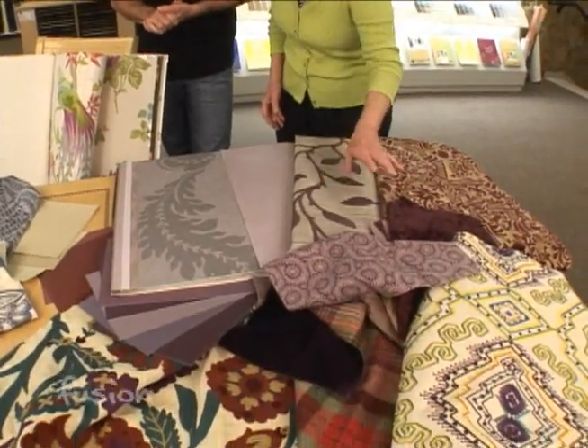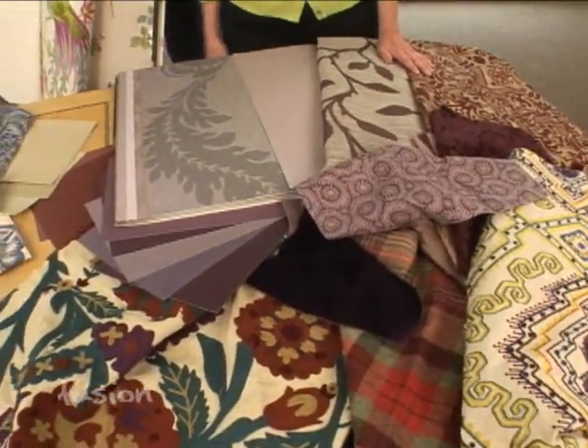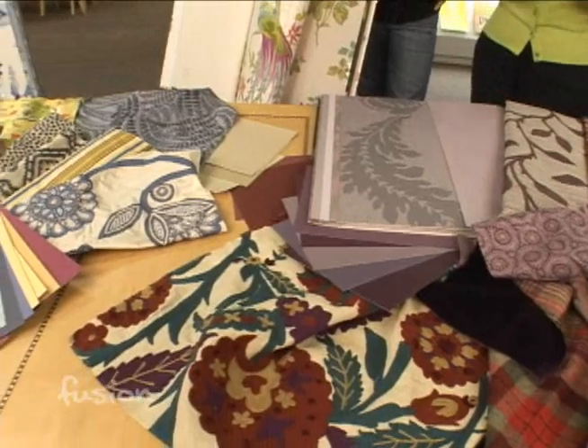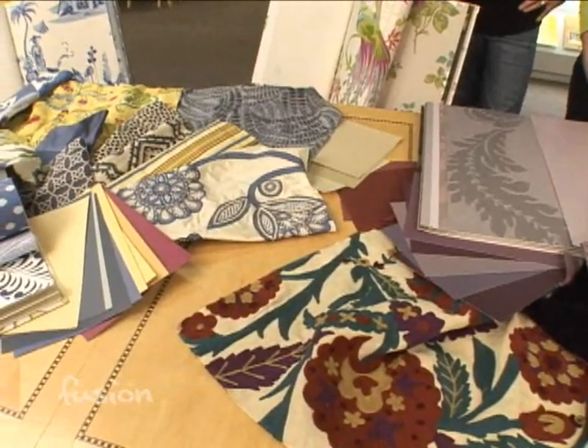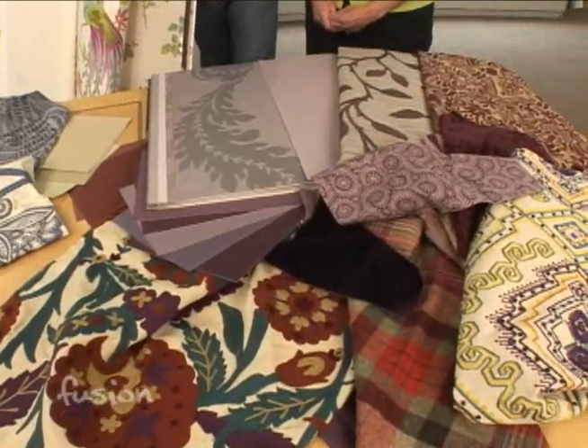Purple mixed with some other colors is a real hot trend right now. And also blues and yellows — warm yellows and blues, just fresh blue and white too. So staying and looking at the purples, how do we match that with wall covering or fabric?